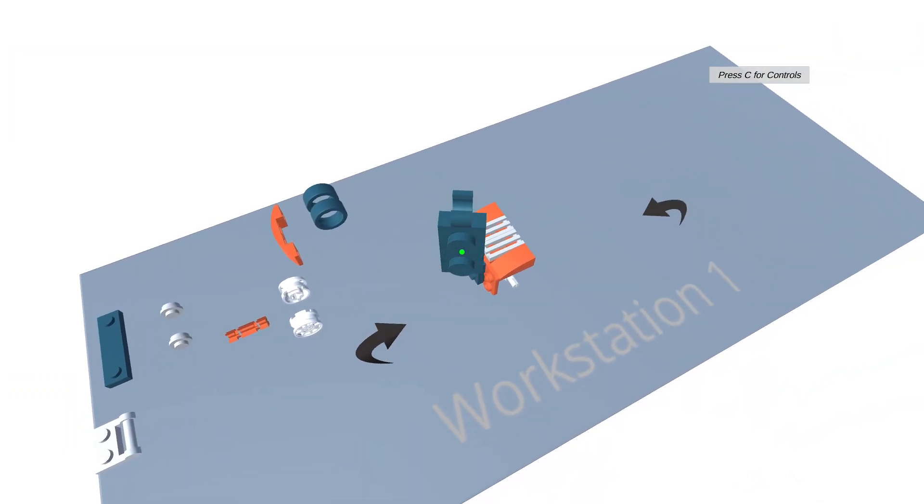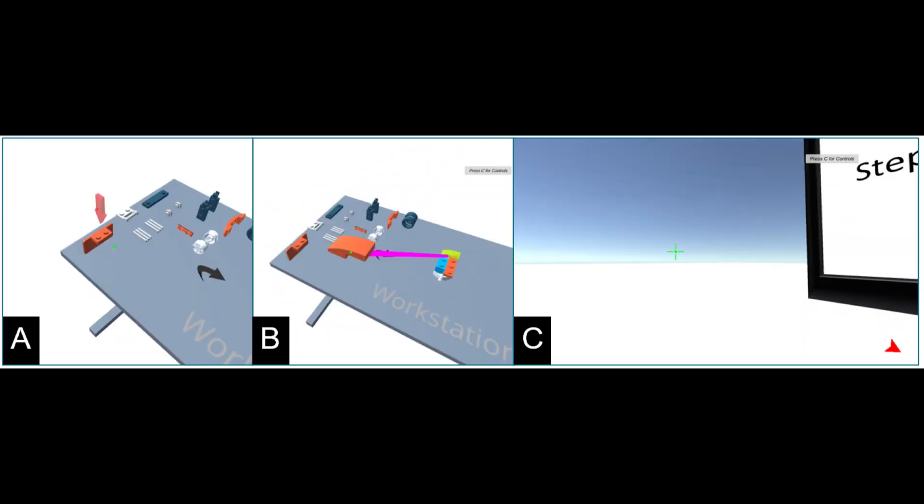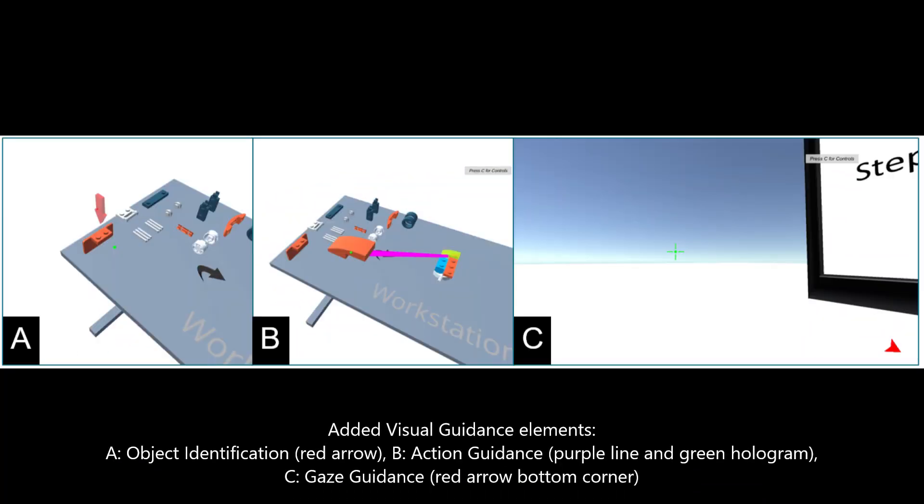Here you see the control group, which featured only a screen to display the assembly instructions. We then implemented three visual guidance elements across eight groups.